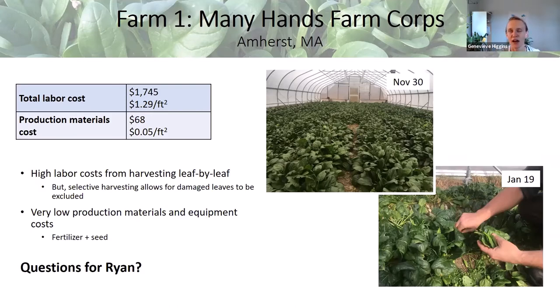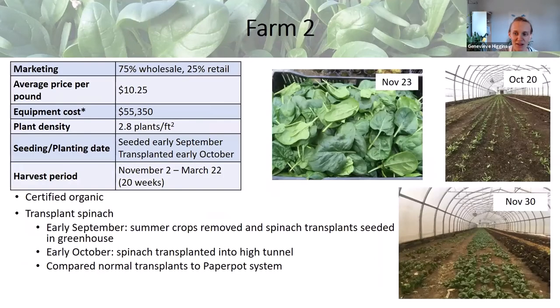A huge thank you to Ryan, Dania, and our other farm — they did a lot for this project, putting up with a lot of pestering questions throughout the winter and summer to get all the data.